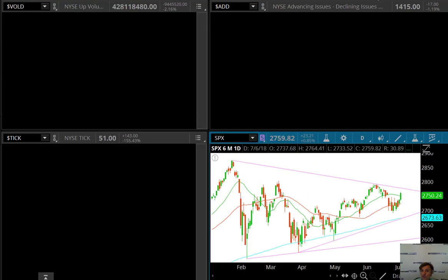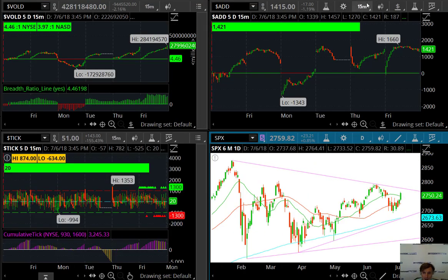Market internals — were they confirming? I would say they were pretty much confirming, pretty solid. Look at the breadth: 4.46 to 1 positive on the NASDAQ, NYSE at 3.97. Looking pretty good. Advances and decliners opened at zero and then spent the whole day rising and holding, which is actually very bullish action.